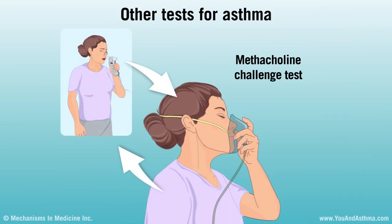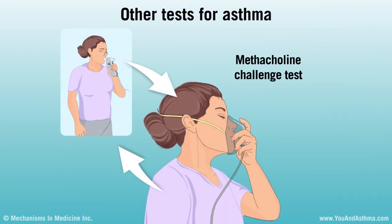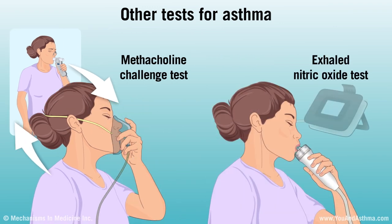You might also have breathing tests after using a medicine that makes people with asthma do worse after taking it. Or you might have a test that measures a certain gas called nitric oxide in your breath. People with some types of asthma breathe out more of it than other people do.